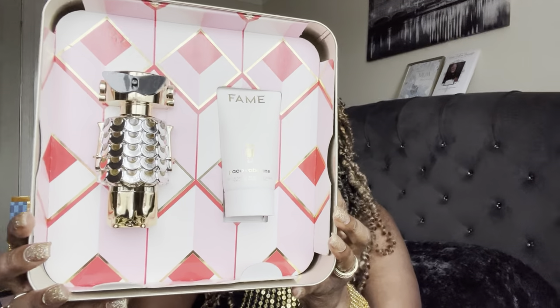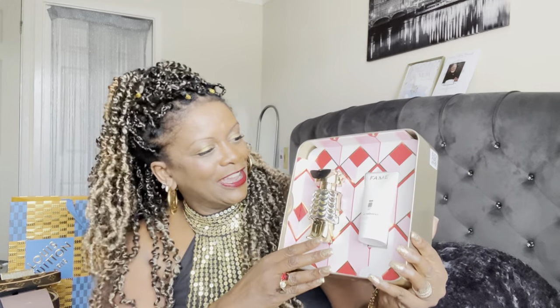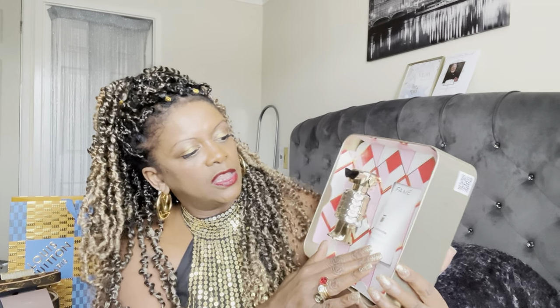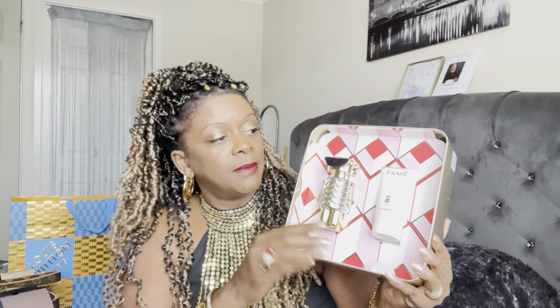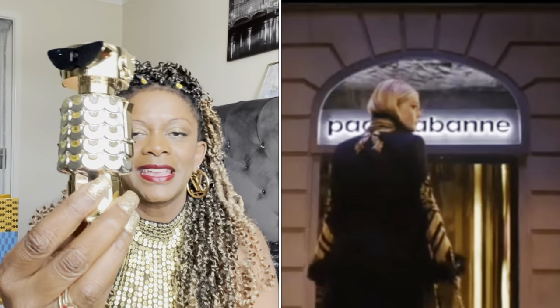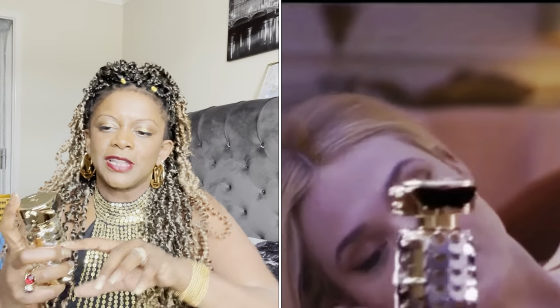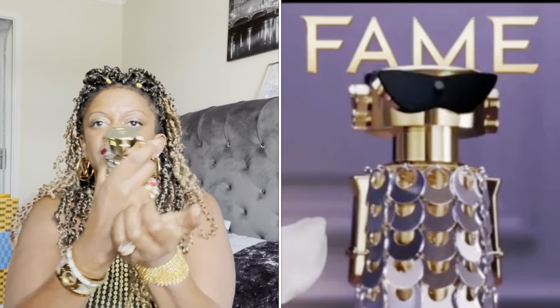The top notes of the Paco Rabanne Fame are mango, the heart note is jasmine, and the base note is incense. It's supposed to represent the irresistible Parisian spirit of a woman — and that sounds like me! This comes with the perfume and a lotion which makes a really nice hand lotion to carry in your bag. You don't have to take off the lid — you just spray from the top.